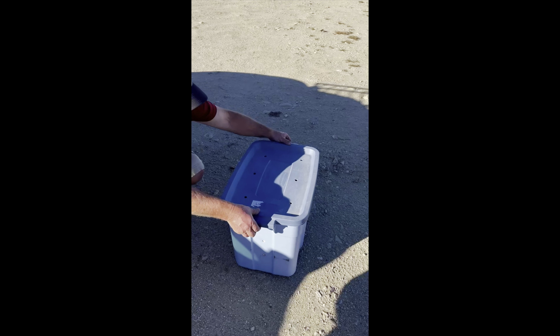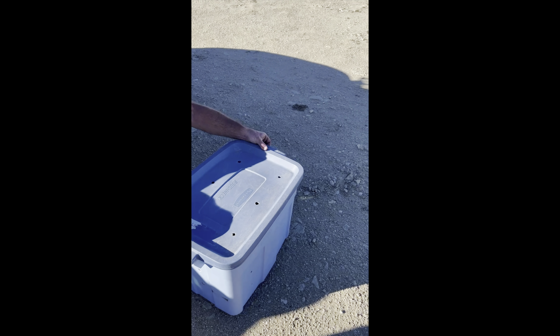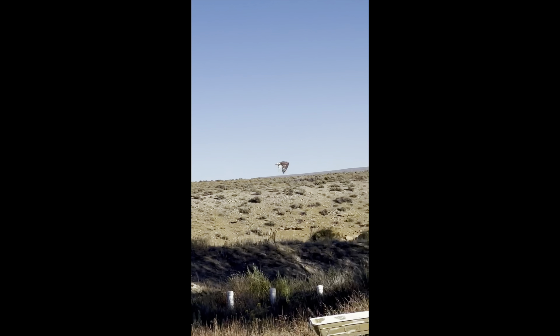I want to kick things off by highlighting one of our most recent releases. Here we have Ferruginous Hawk 8-8 going back to the wild in Farson, Wyoming. This bird initially came in after being struck by a vehicle and dealing with a small fracture in his shoulder.